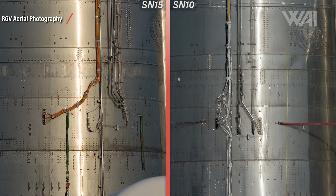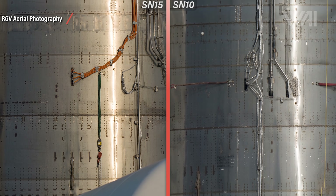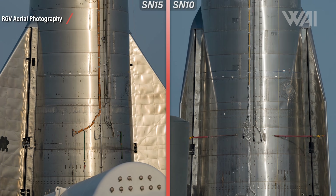Autogenous pressurization pipes coming from the engines and carrying hot gas from the turbo pumps to be fed into the tanks again for pressurization attach in a completely different position. This can be an indicator for a different engine setup or different plumbing inside the engine bay. Since Serial Number 15 uses a different thrust puck design as well, this change might be connected to it. Different weld marks can also be seen on Serial Number 15 compared to Serial Number 10 in the engine section, again due to components on the inside added, left out, or positioned differently.